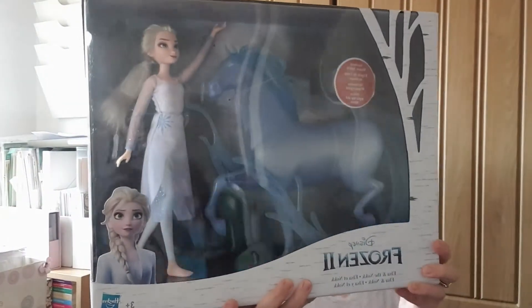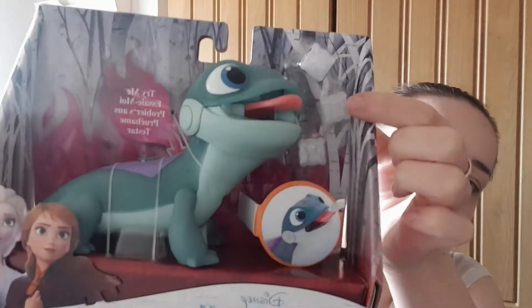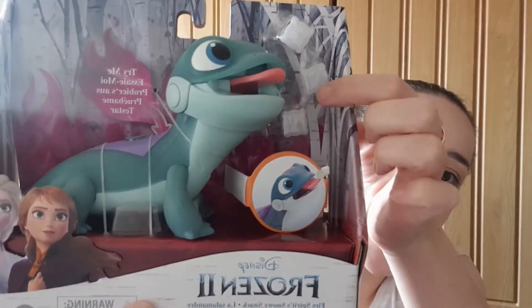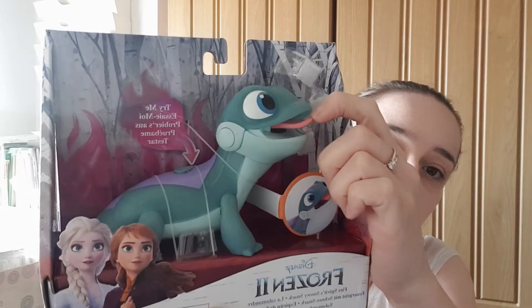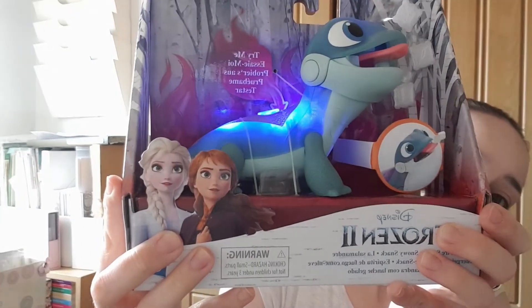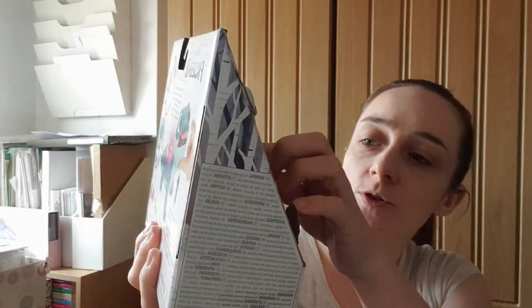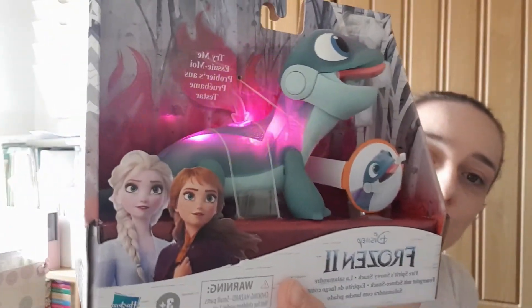The next items are from Frozen 2. I got the Elsa doll and horse set. Along with that we bought the Fire Spirit Snowy Snack — so it's the Fire Spirit, and it comes with these little frosty snacks. You put them in the mouth and the Fire Spirit actually eats them. It also lights up — it has a light-up option and it lights up purple as well. I thought this was really, really cute, and any lover of Frozen is going to absolutely love those.